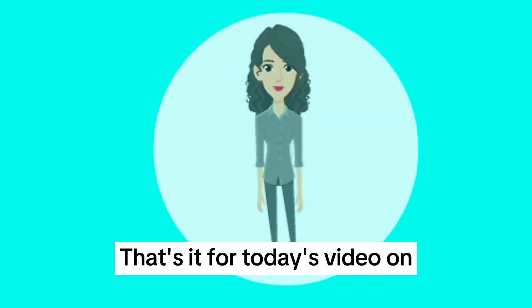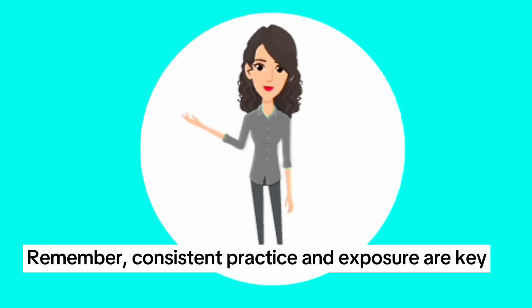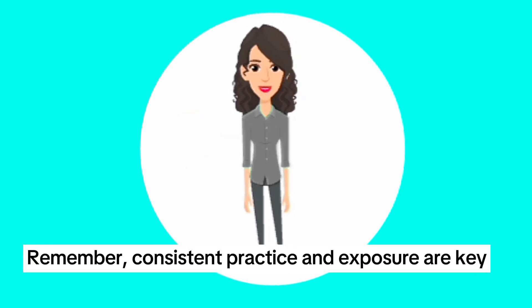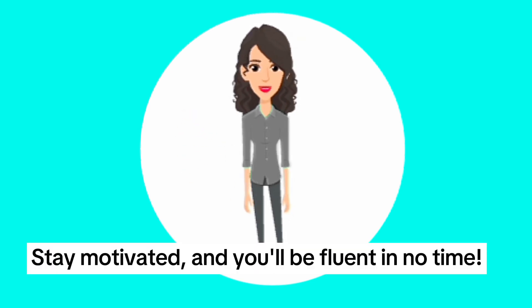That's it for today's video on super fast tricks to become fluent in English. Remember, consistent practice and exposure are key. Stay motivated and you will be fluent in no time.